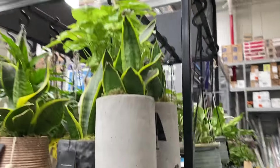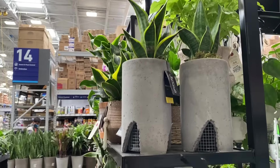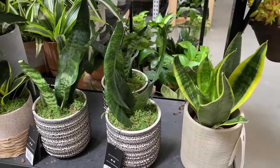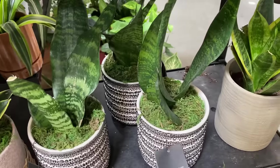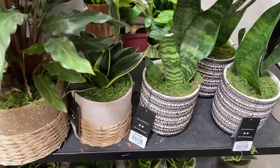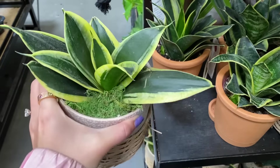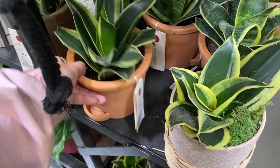I kind of like the way it looks though - that really industrial vibe. I like these little sections to see how they plant these up to try to sell them. This is a whole little snake plant section actually - this is cute. How much are they charging for these arrangements? $15.98? That's not too bad.